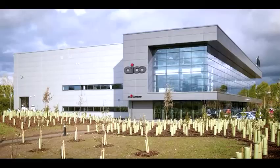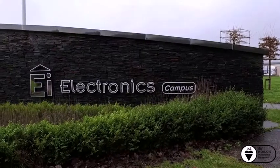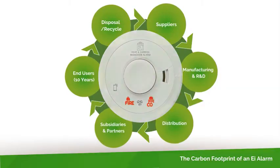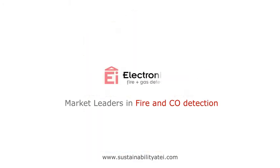We have now seen all of the stages that contribute to the carbon footprint of one of our alarms. Our 10-year sustainability strategy addresses how we can reduce the carbon footprint at each stage. It is clear to see that this will involve collaboration with materials suppliers, logistics partners, our subsidiaries, distributors, and other stakeholders.